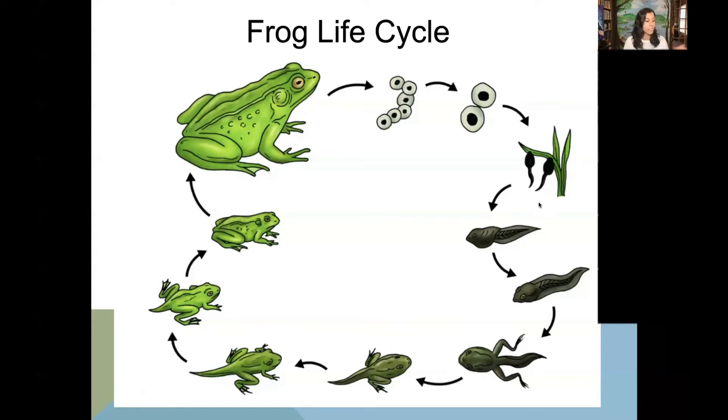Reptiles like snakes are different because when reptiles hatch out of an egg, they look like their adult form, just in a little baby version. Tadpoles grow gills when they're breathing water, and then they'll eventually grow to become air-breathing and go out onto land.